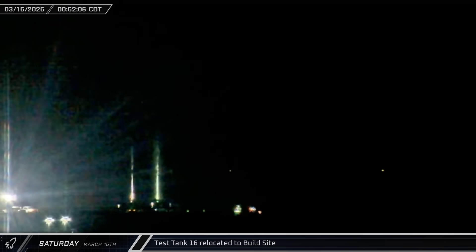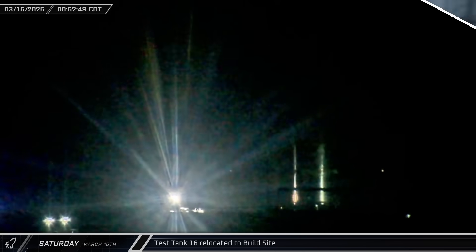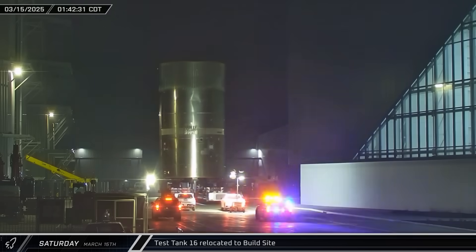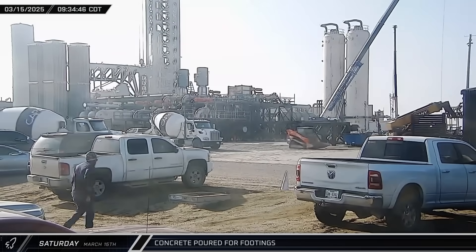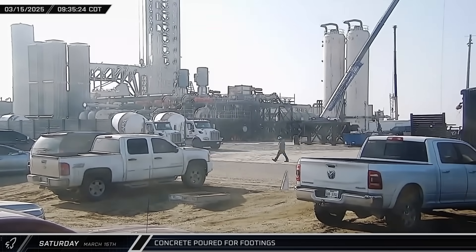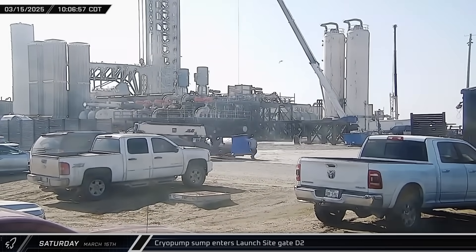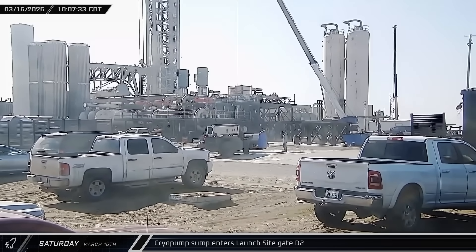Test tank 16 departed the Massey outpost on Saturday morning and was brought back to the build site, then set down in the rocket garden at the Sanchez site. We also saw concrete being poured between Highway 4 and the pumping station, which may be the footing for a new wall.